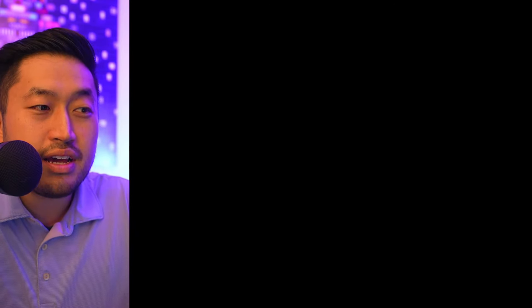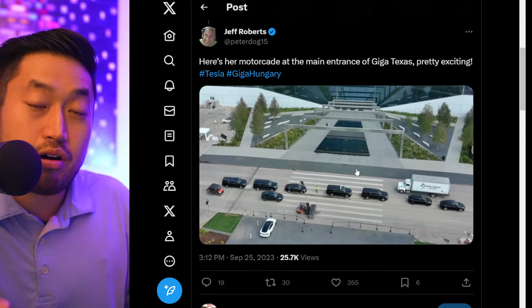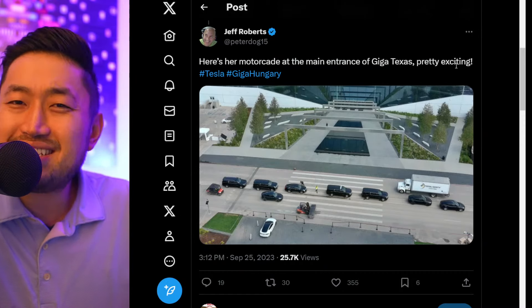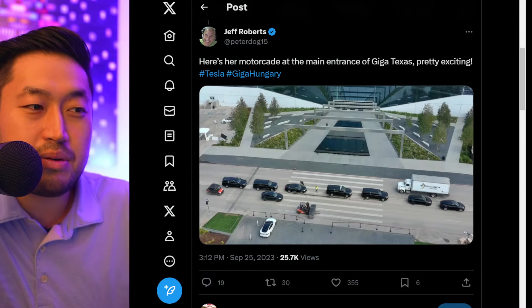That would be really, really cool to see. They've also been working on the front of the Giga Texas entrance — you can see it's been revamped. So maybe they are prepping for a Tesla Cybertruck event. I feel like we would be getting details by this point because there are a lot of people that supposedly have event tickets. But definitely some pretty interesting stuff here.